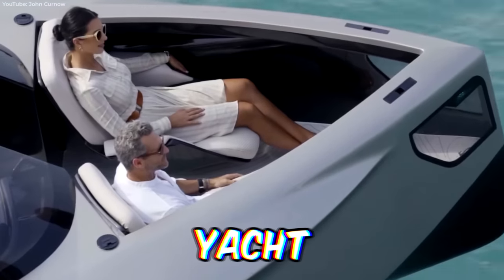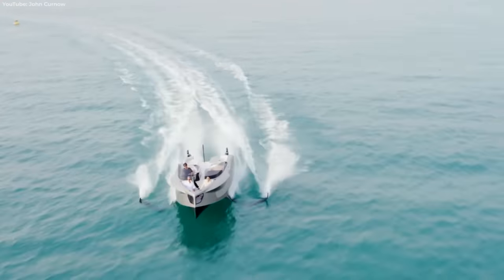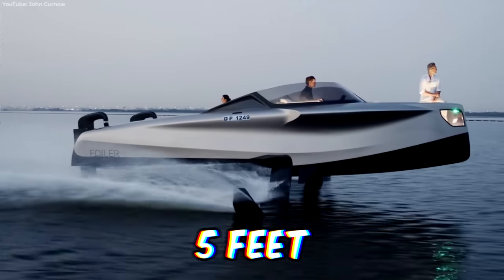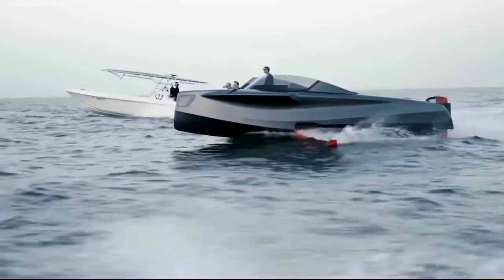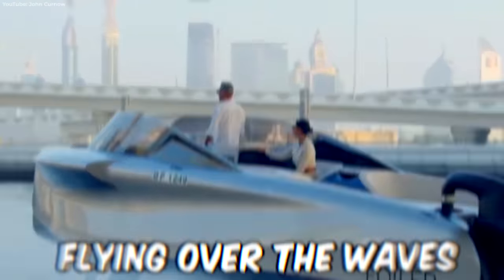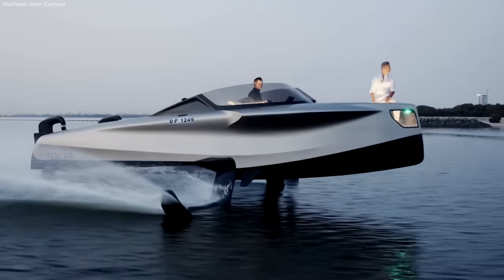When you can't decide between a yacht and a private jet, the $900,000 Anata Foiler might just be the perfect hybrid. Featuring four retractable foils, this majestic beast rises five feet out of the water at high speeds, giving riders the sensation of flying over the waves. It might look technical, but the whole thing is controlled by a single joystick next to the front seat.